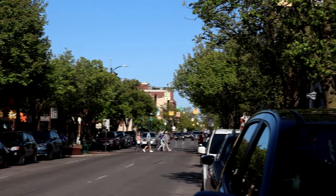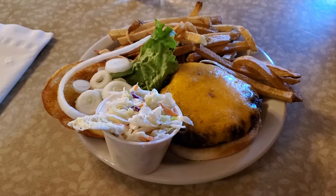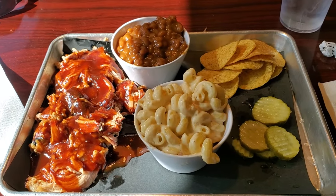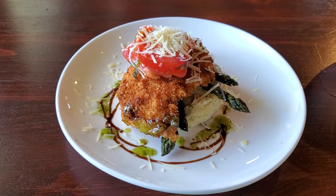We are here in Traverse City, Michigan, a fantastic city in the northwest part of Lower Michigan. We're going to be heading on a restaurant tour, check out a few different great places to get some food in Traverse City. Hey everyone, it's the Scott Man, and make sure not to watch this video on an empty stomach.